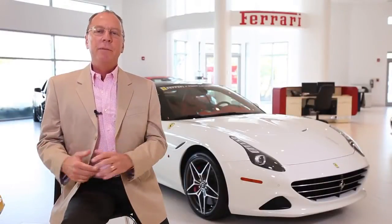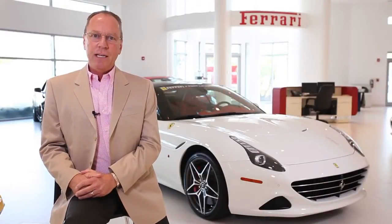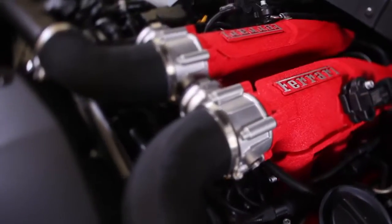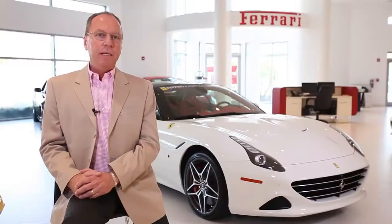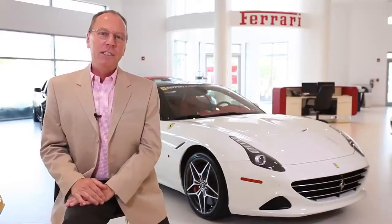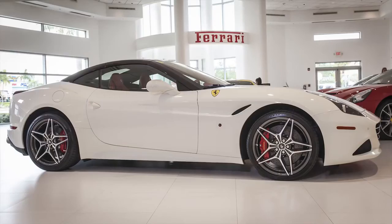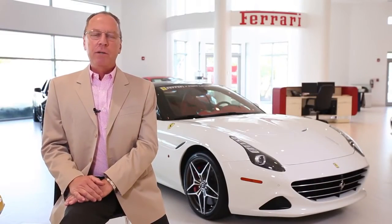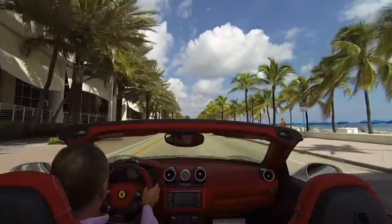The new California T remains true to the Prancing Horse DNA. It's a truly innovative front-engine, eight-cylinder, twin-turbocharged Grand Tourer that will excite all of the senses of the most discerning drivers. The California T retains the retractable hardtop and the 2-plus-2 seating configuration that makes it a dual personality car — the heart of a Grand Tourer and the soul of a Formula One car.